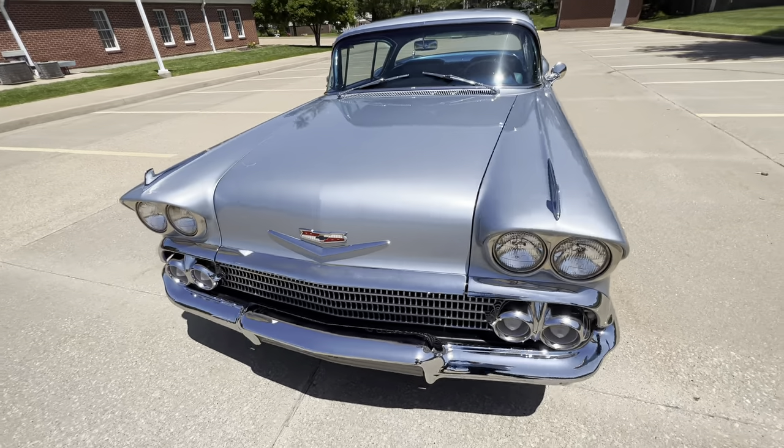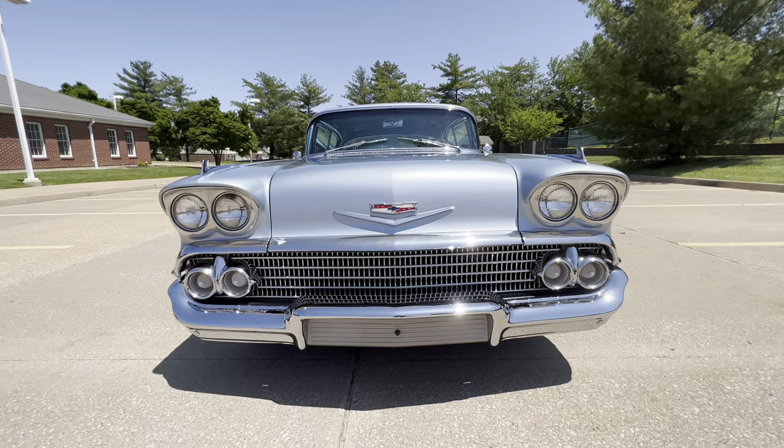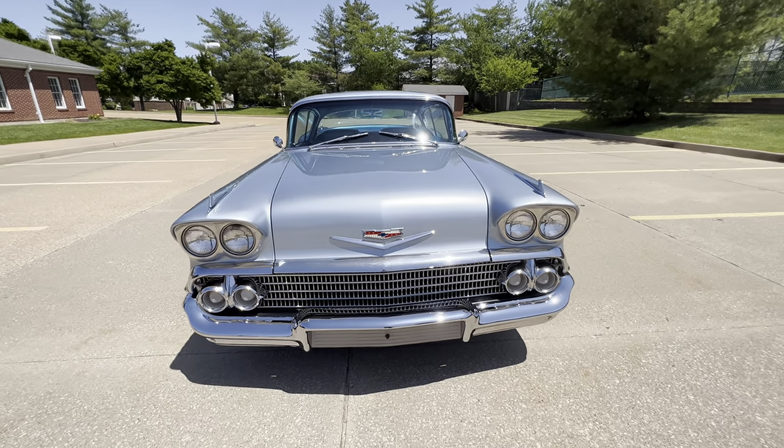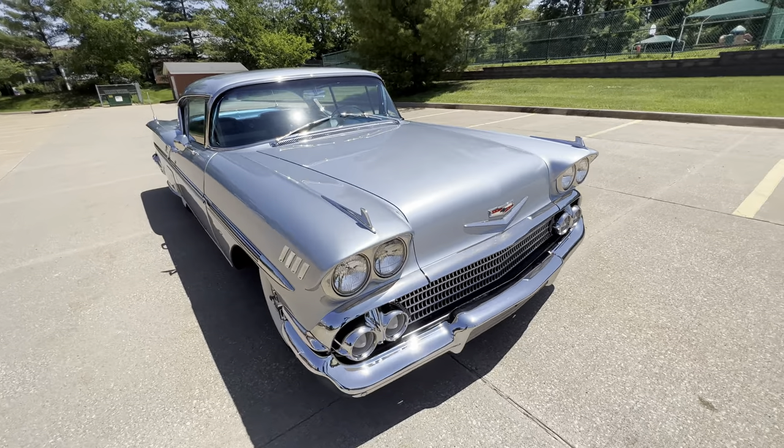This is a 4K video, so you might want to check your settings. You're probably going to be seeing it in 720p — you can definitely turn it up because it is a 4K video, and just see how detailed this car actually is.